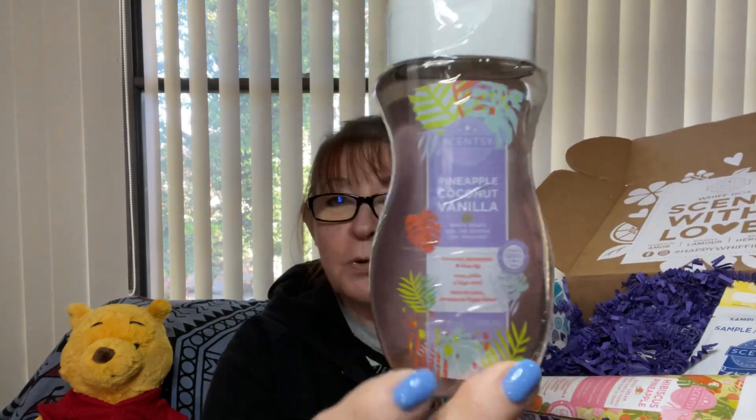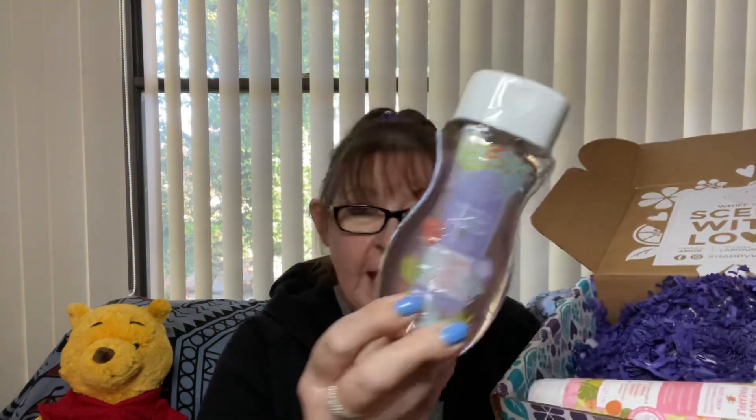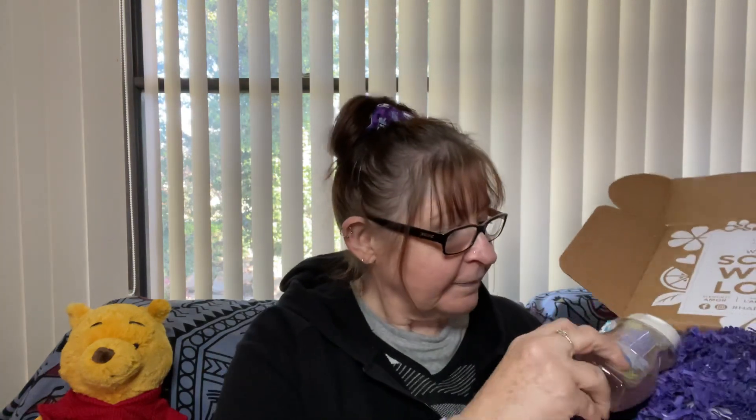We have a full-sized product — pineapple, coconut, vanilla in the body wash. That will be a gift, I'm sure. And also a large body cream. So that's the hibiscus pineapple in the body cream. I like to use the body cream because it is a larger container; it seems to me to be exactly the same formulation as the hand cream, which I love. The fragrances I don't particularly care for, I take to work and the ladies at work are more than happy to use them up.